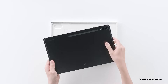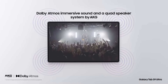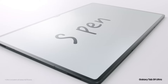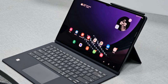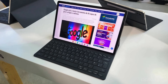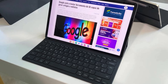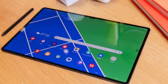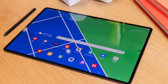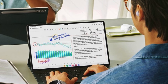Under the hood, the Galaxy Tab S9 Ultra is powered by a Snapdragon 8 Gen 2 for Galaxy chipset with up to 16GB of RAM and storage up to 1TB, giving it the processing power to handle even the most demanding tasks — whether you're editing videos, designing graphics, or running complex applications. It also comes with a large 11,200 mAh battery for long-lasting all-day power. The tablet's sleek metal design and strongest aluminum frame provide excellent protection, and the IP68 rating makes it water and dust resistant so you can use it in any environment without worrying about damage.